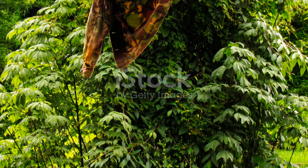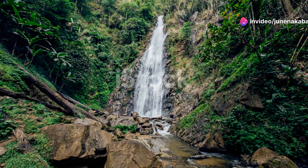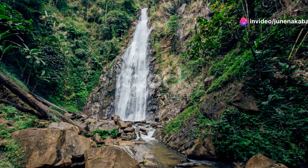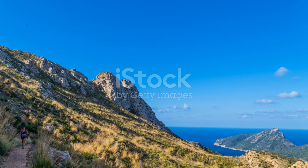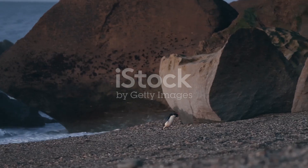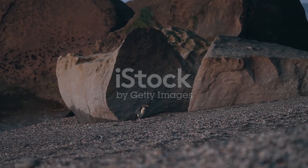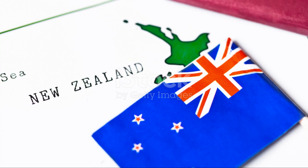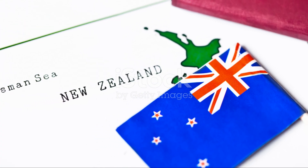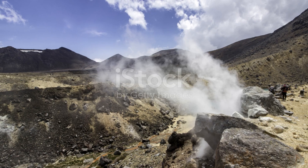It's a fitting end to a journey through one of the world's last great wildernesses. A trek along the Kepler Track is more than just a hike — it's an encounter with nature at its most raw and beautiful. From the cheeky kea to the nocturnal kiwi, Fjordland's wildlife offers a glimpse into a world we must cherish and protect. Until next time, keep exploring, keep discovering, and keep the spirit of adventure alive. See you on the trail.